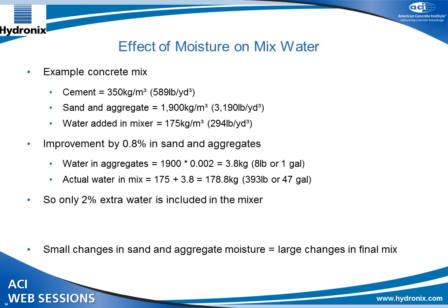If we look at an improvement in moisture control — going from a measurement every hour to online measurement using moisture equipment — you can improve tolerance by 0.8%, getting down to about 0.2% tolerance on moisture. Using the same mix, we're now looking at only about one gallon of water going in with the aggregates, with the same 3,000 pounds per cubic yard of aggregates. The water in the mixer is only 2% extra. These small changes in sand and aggregate moisture give large changes in the final mix, especially with SCC.